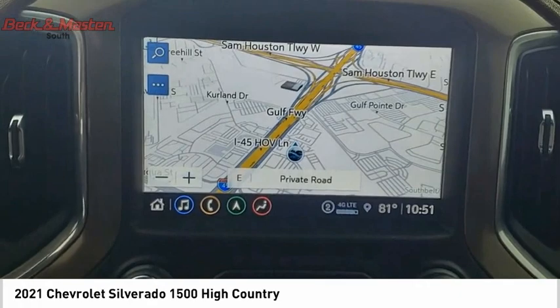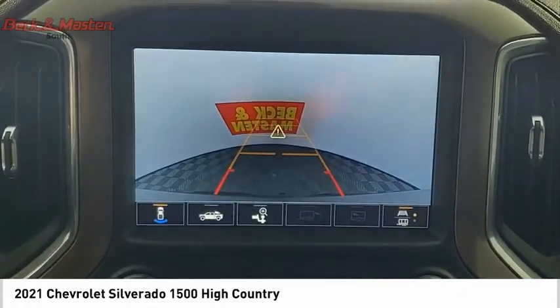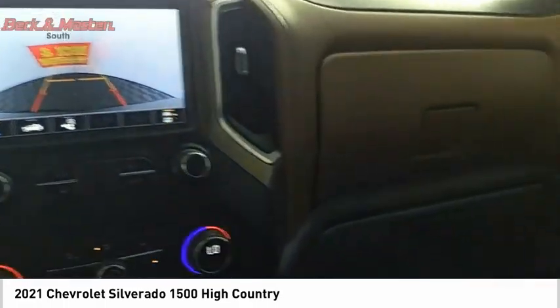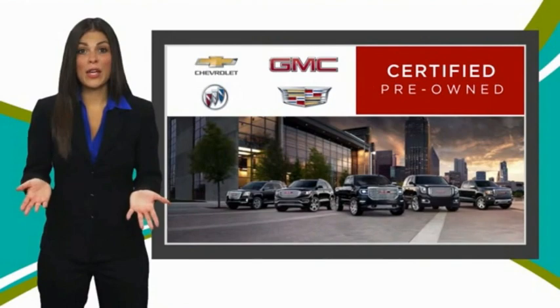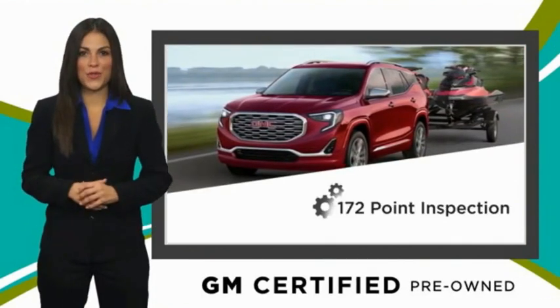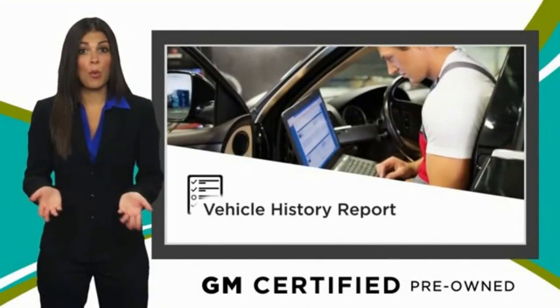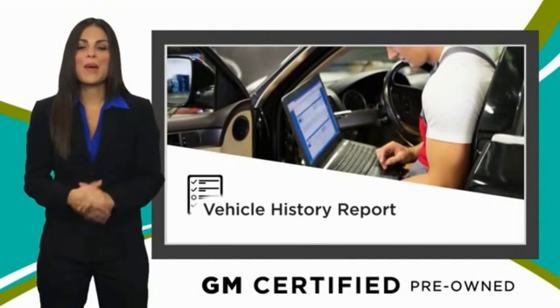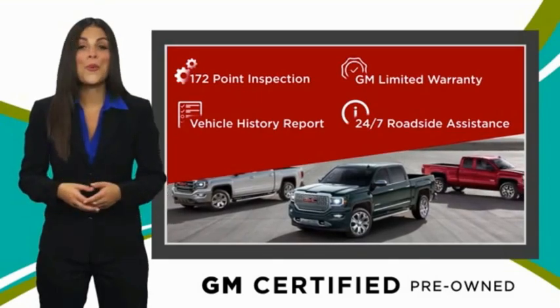A GM Certified Used Vehicle can deliver more satisfaction and certainty than any ordinary used vehicle. With our thorough inspection, GM warranty, free vehicle history report, and more, you can expect it all from a GM Certified Used Vehicle. GM Certified means no worry.